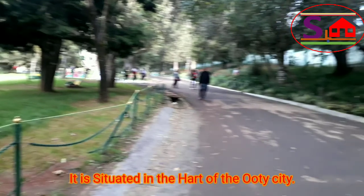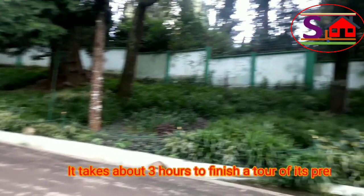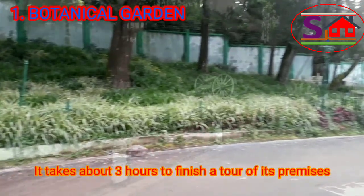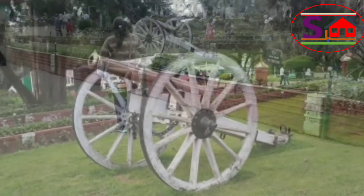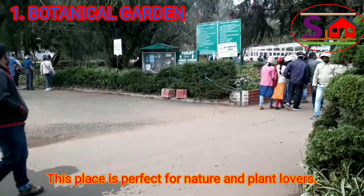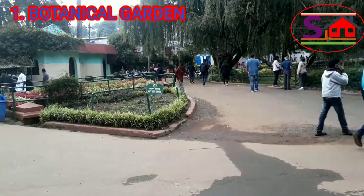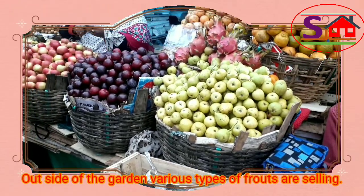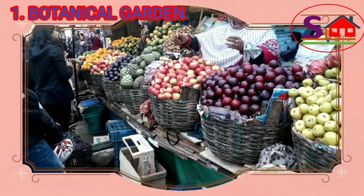It is situated in the heart of Ooty city. It takes about 3 hours to finish a tour of its premises. This place is perfect for nature and plant lovers. Outside of the garden, various types of fruits and food items are available for sale.